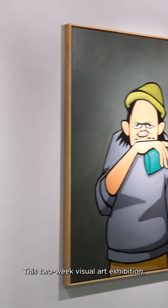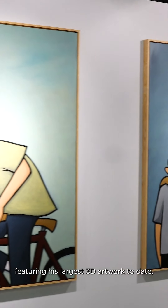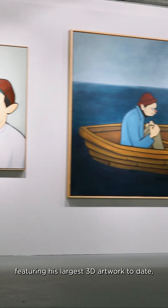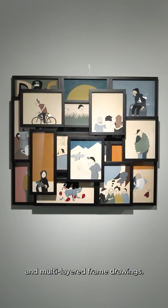This two-week visual art exhibition is the artist's largest overseas solo exhibition, featuring his largest 3D artwork to date, alongside 19 brand-new originals and multi-layered frame drawings.